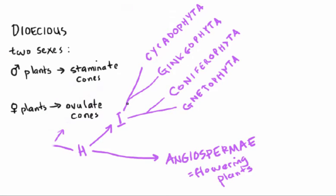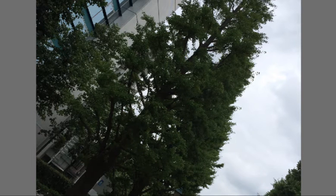The ginkgophyta is the sister group to the cycadophyta. Today there's only one living species of ginkgo, Ginkgo biloba or the maidenhair tree, which was probably saved from extinction by Japanese monks who traveled through China and returned to Japan with ginkgo seeds to plant in their monasteries. Meanwhile, the aboriginal stands of ginkgos in China were destroyed by human civilization. Now they are pretty extensively used in landscaping, though only the male trees are usually allowed to live because the females produce seeds surrounded by a foul-smelling integument.